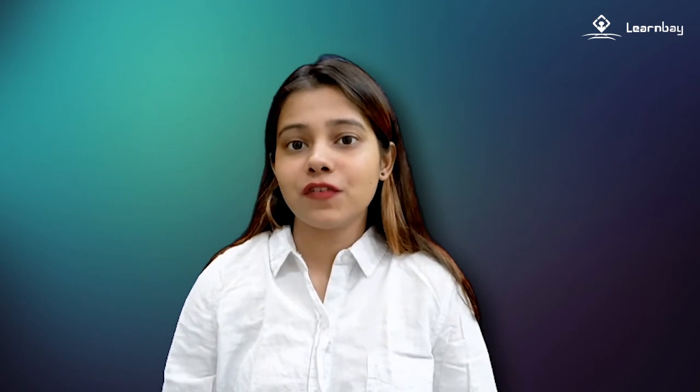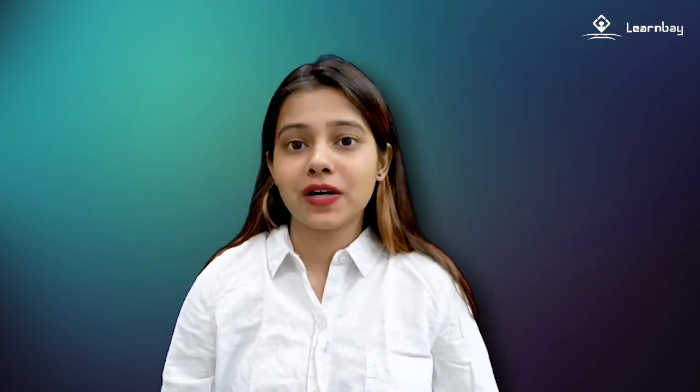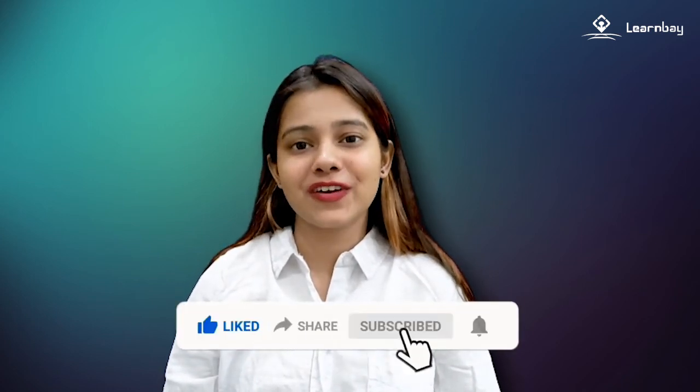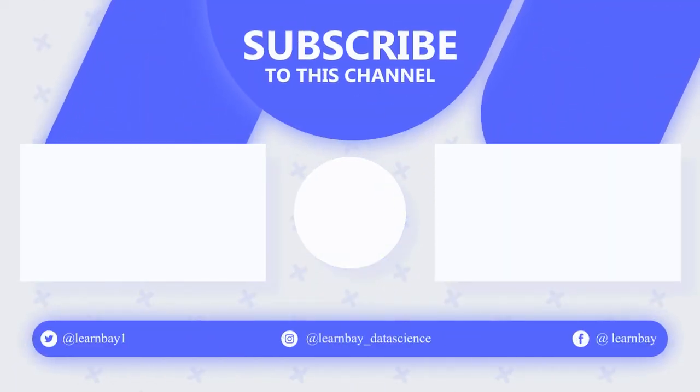Do let us know if you have faced any such incident in your life — the more we share, the more we spread awareness. Don't forget to hit the like button, subscribe to LearnWeb, and hit the bell icon. Bye!